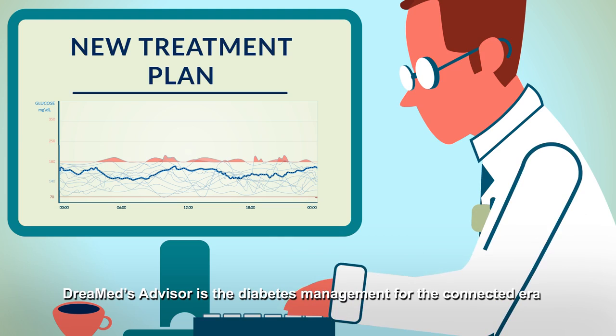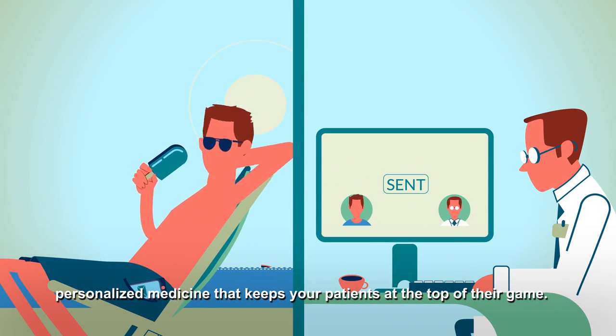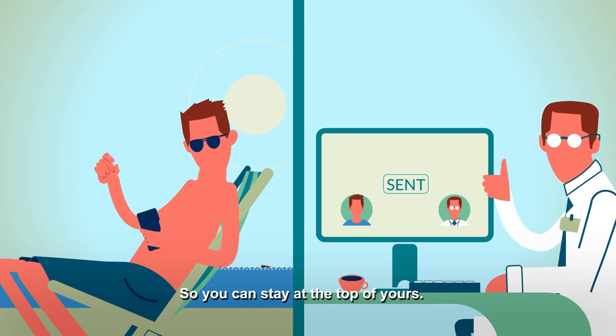DreamMed Advisor is the diabetes management for the Connected Era — personalized medicine that keeps your patients at the top of their game, so you can stay at the top of yours.